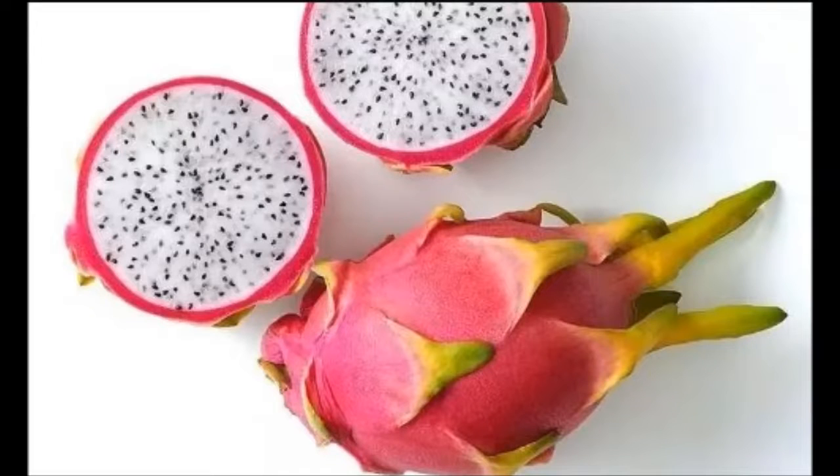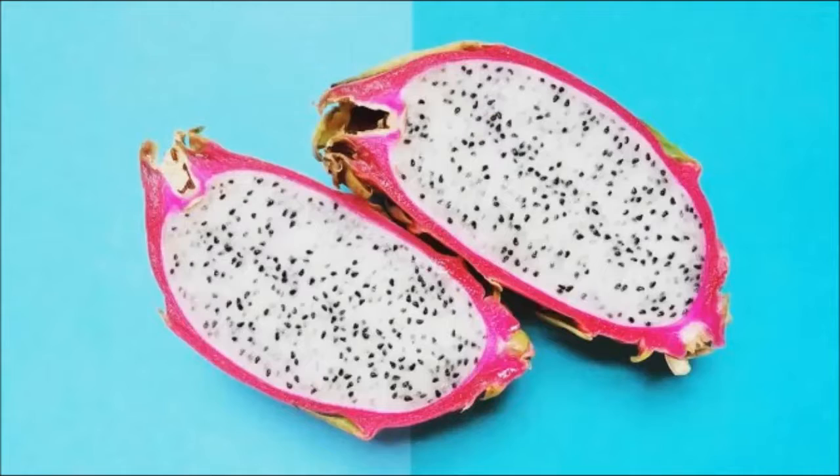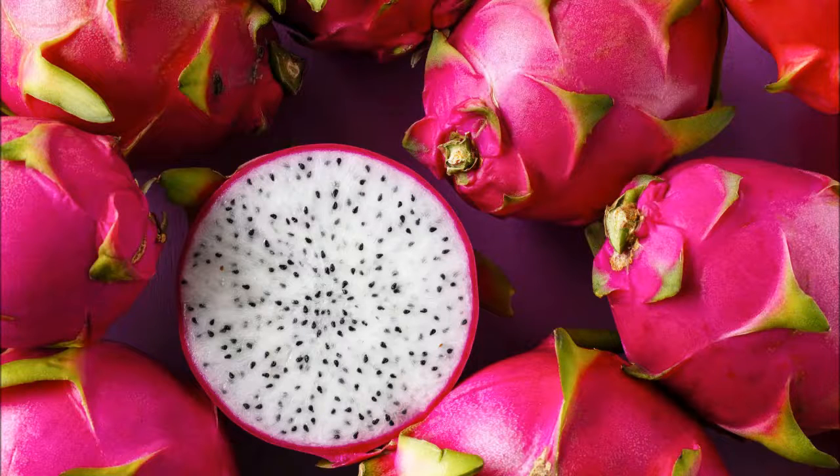Promotes Healthy Skin: The vitamin C found in the Pitahaya is great for your skin. It's been shown to slow the aging process and fights the effects of overexposure to the sun. This great fruit makes your skin feel good, but it also makes it look good, too.